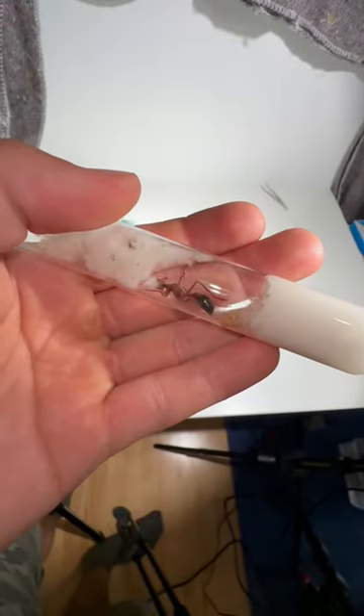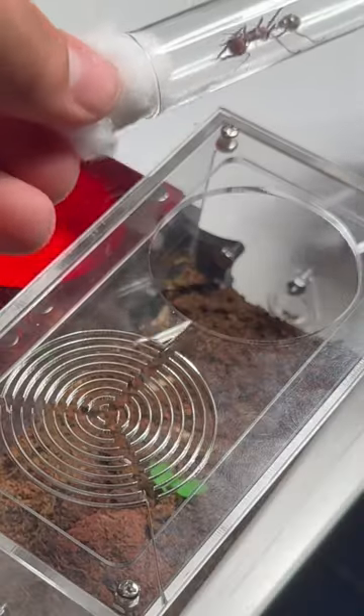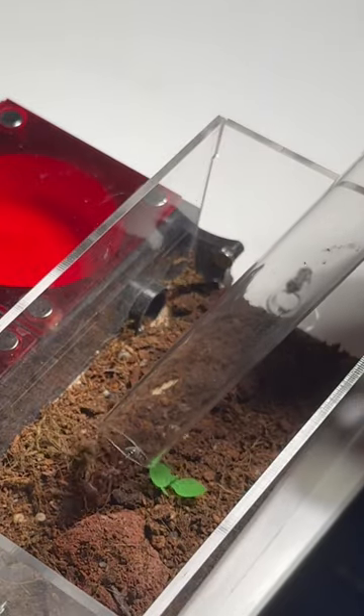This giant red new bull ant queen of course needs a new home, so let's transfer her into this nest I also got from Ant & Co. I added a little bit of substrate in the outworld, so the queen has something to play around with. Putting the queen in, and she simply just walks out.